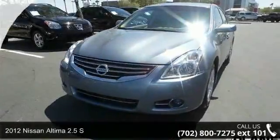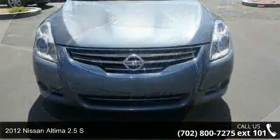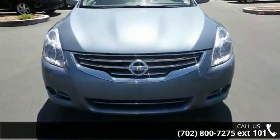Imagine yourself in this 2012 Nissan Altima. If you are looking for an automobile with great features, look no further.